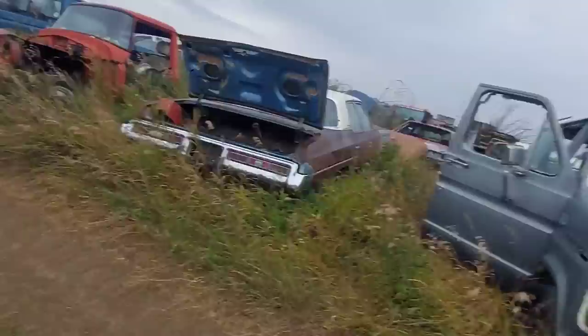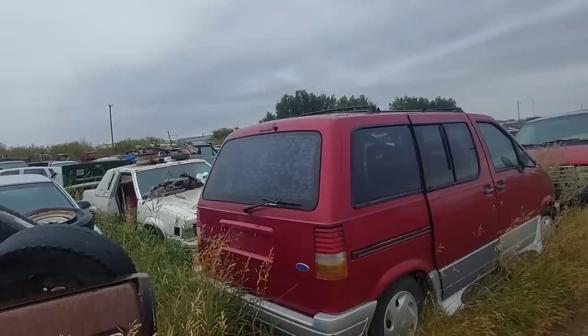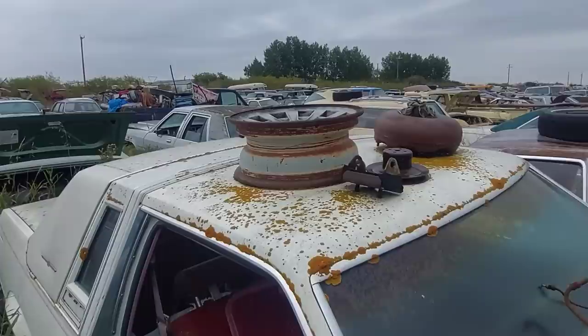There's so much stuff in here — so much to see. I could stay in here for probably a couple of days just filming everything. Early T-Bird — let's see before I even pop the hood. Automatic. Damn.